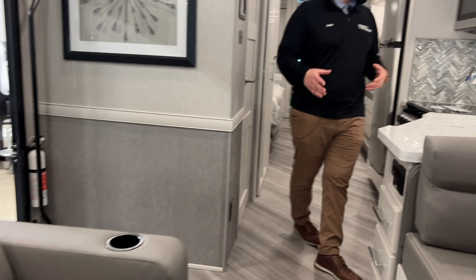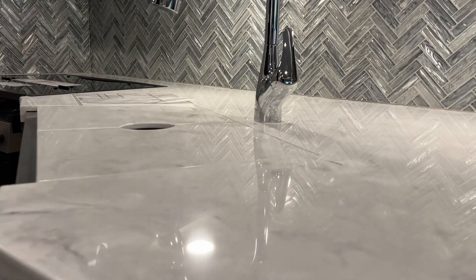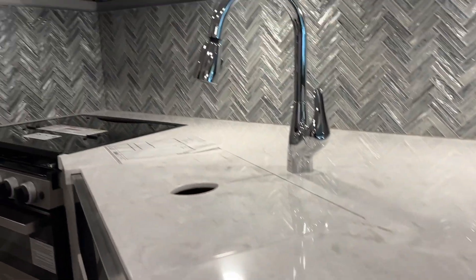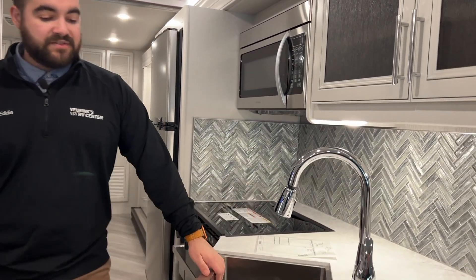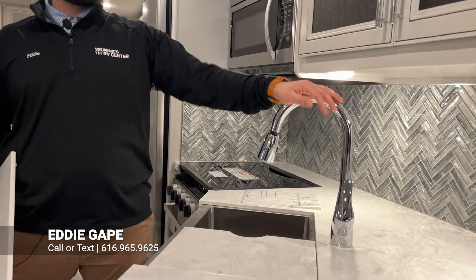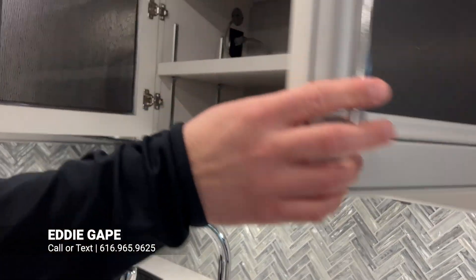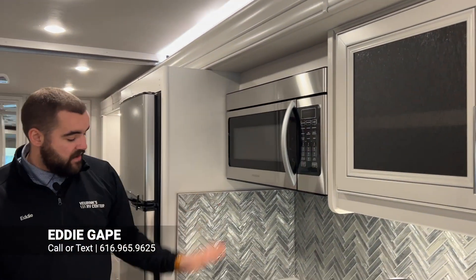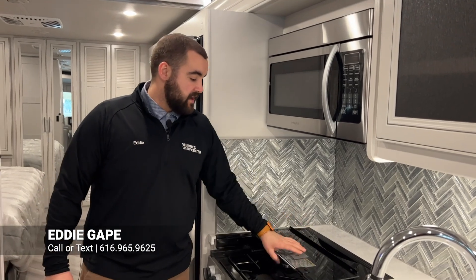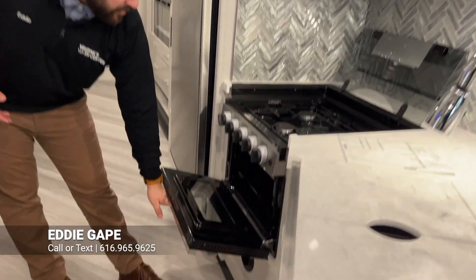Heading towards the back of the coach into your galley — this is going to be all solid surface countertops, which is an upgrade from some of the more entry-level coaches on the market. You do have a nice farm-style stainless steel sink with a pull-down sprayer faucet, loads of cabinetry, and lots of storage. You do have your microwave right here, and then your three-burner recessed cooktop with a Dometic oven right underneath.